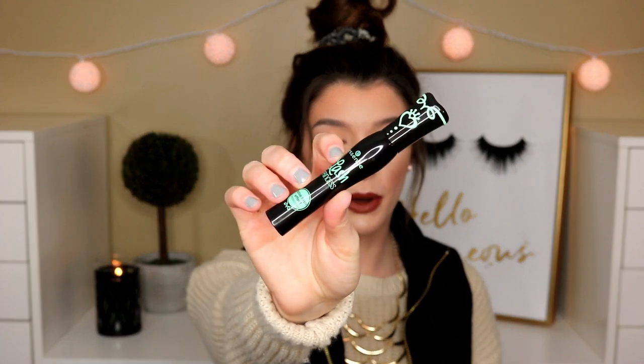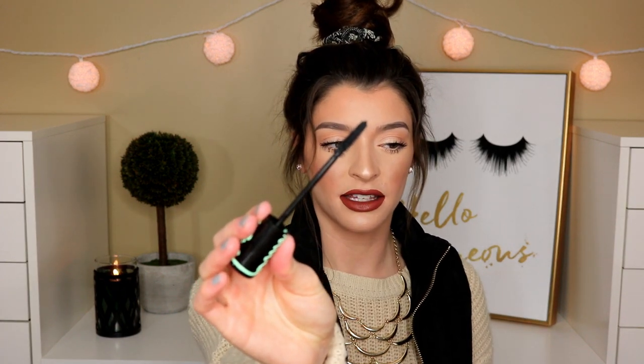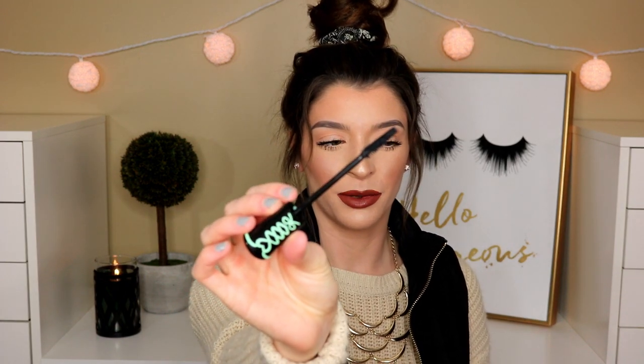I picked up a new mascara. This is the Essence Lash Princess False Lash Effect. A bunch of you have been telling me this is an awesome mascara and I've seen it so many times on YouTube, so I was like, I need to pick this up. It's very affordable, and if people are saying it's good, it's got to be good. I got the one where the wand is kind of skinny and tapers to a point.